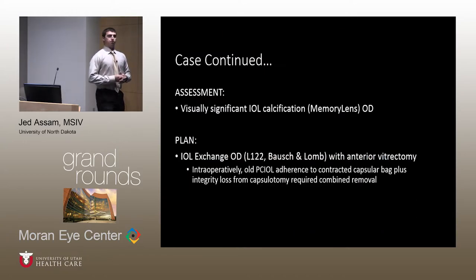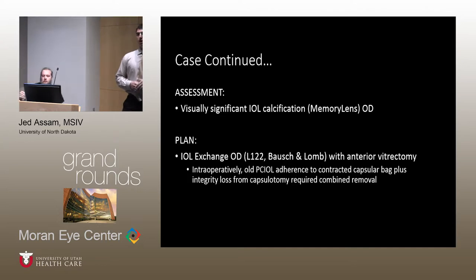As an assessment, the patient was found to have a calcified intraocular lens of the right eye. The decision was made for surgical intraocular lens exchange with placement of an anterior chamber lens, the L122 by Bausch and Lomb. The reason for selecting an anterior chamber lens was the need to remove the capsular bag due to loss of integrity from prior capsulotomy, as well as patient intolerance of continued procedure for placement of a posterior sutured IOL.